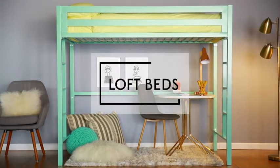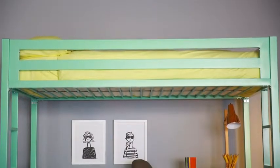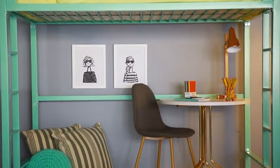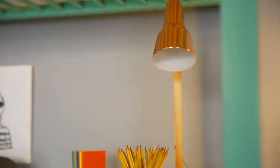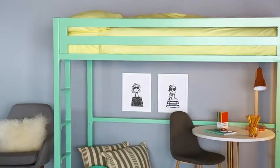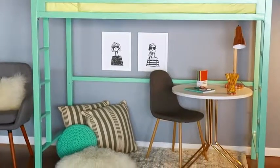Once your child hits the teenage years, a loft bed is a fun idea. It provides a top bed for sleeping with an open area below that can be used in a variety of ways. Add a cozy rug and some comfy pillows and turn that space into a whimsical reading nook, or add a desk and lamp to create a workspace for homework. Look for junior loft beds if you want the same idea but prefer something a bit lower to the ground.